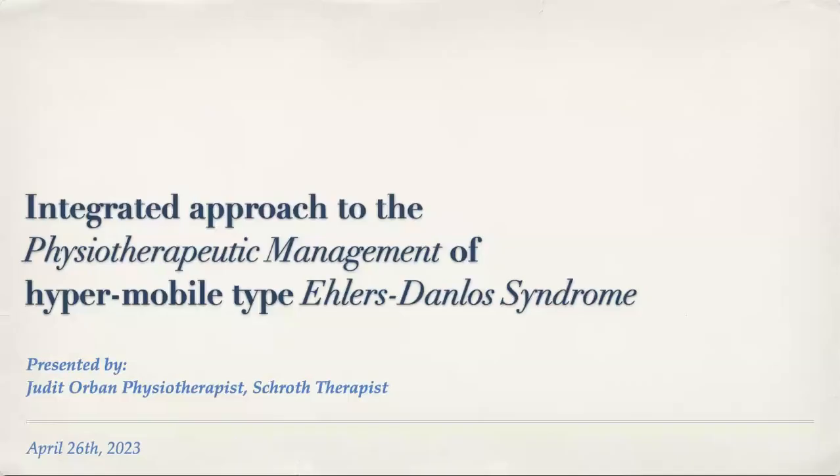Hypermobile type Ehlers-Danlos Syndrome. My name is Judith Orban. I'm a physiotherapist and also a Schroth therapist.